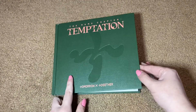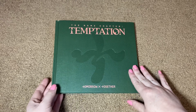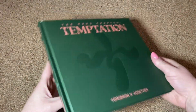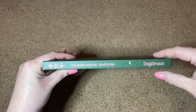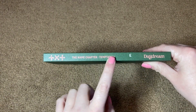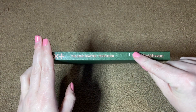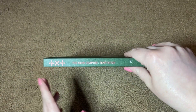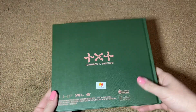These covers also have a little bit of texture to them, which is quite nice. I also really like the spine design — we've got the TXT logo up here, The Name Chapter: Temptation, and then Daydream down at the bottom. I've also got a little M here, which makes me think if you put the different versions together they might spell something out.